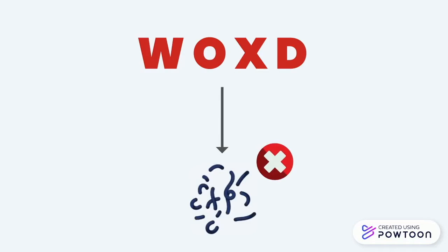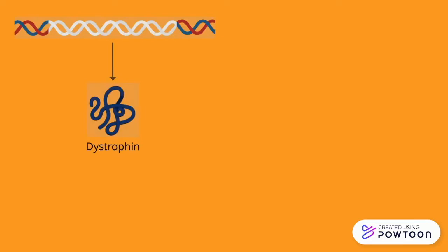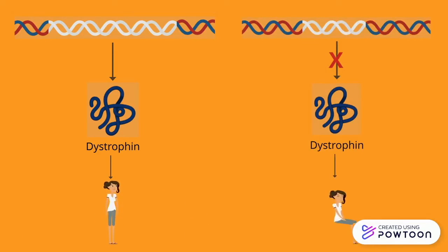Let's now take a look at what this specifically looks like in DMD. DMD arises when some letters of the DMD gene — which, fun fact, is the largest known human gene — are removed. The cell reads a normal DMD gene as a signal to produce dystrophin, a protein that is essential for our muscles. Dystrophin essentially strengthens muscle fibers and protects them from injury as the muscle contracts. However, when the DMD gene is missing some letters, the cell cannot produce dystrophin properly, and without this protein, muscles get weak and injured and can no longer perform.